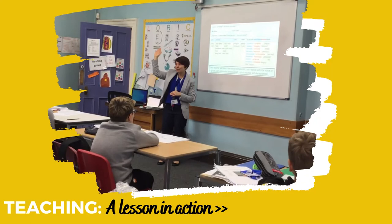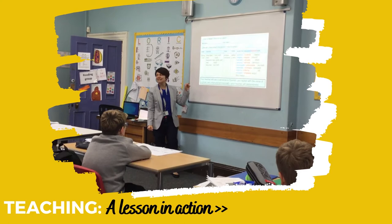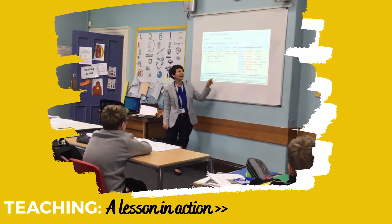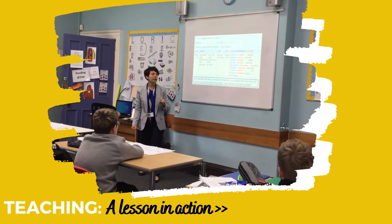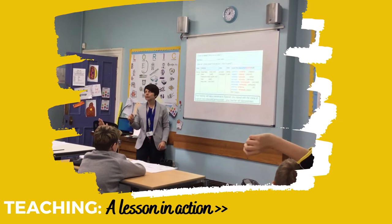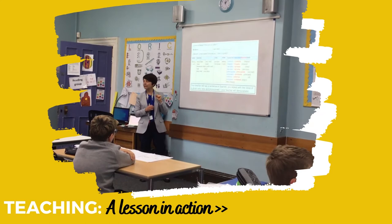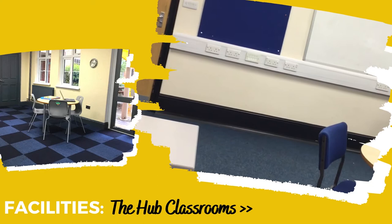In one classroom scene, a teacher instructs students in Spanish: 'Estoy bastante bien porque estoy cansada,' asking students to raise their hand and translate the sentence into English. A student responds: 'I am doing quite well because I...'